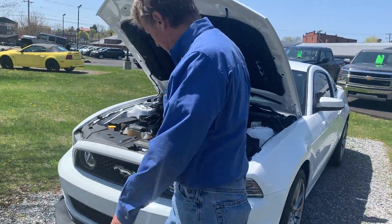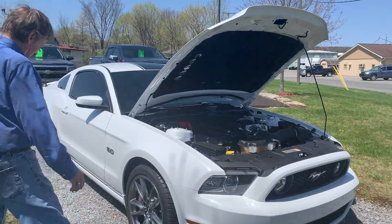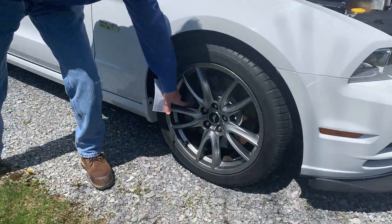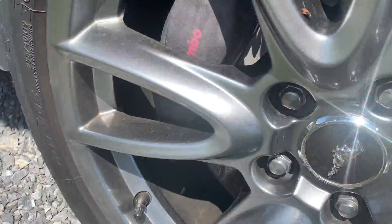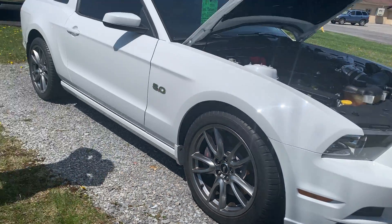Come on around the side. Take a look here — I'm going to show you the Brembo brakes. It's got the Shaker scoop.